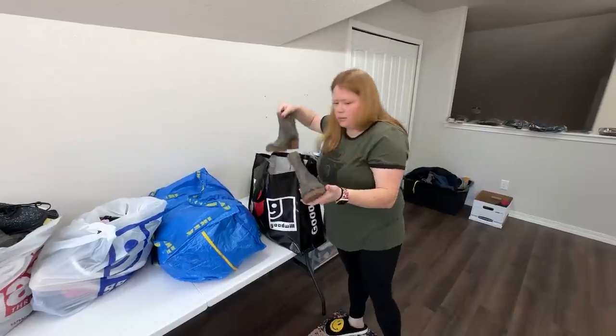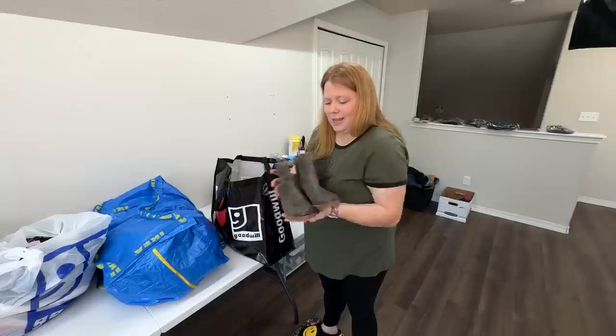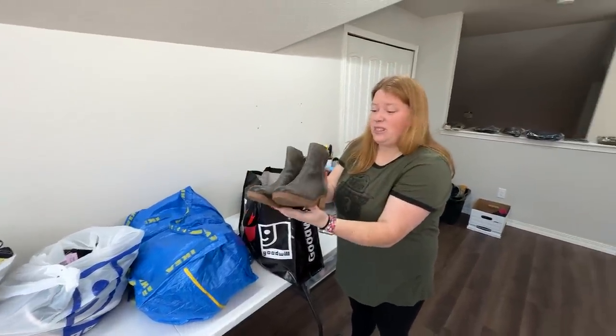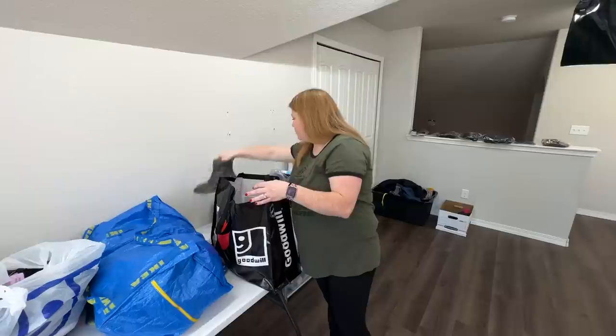These are some Sorel — I feel like I found a bunch of Sorel this day. These are a nice little heeled bootie. These are in great shape. I want to say I can probably get like $80 for these. They look really nice.